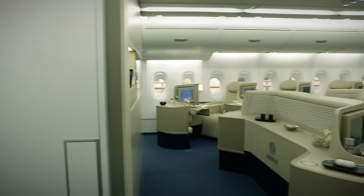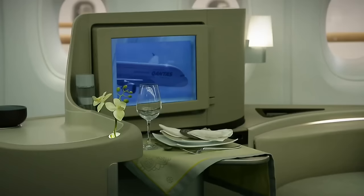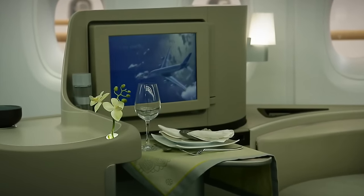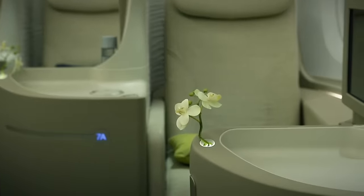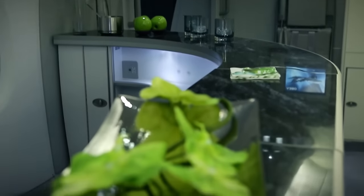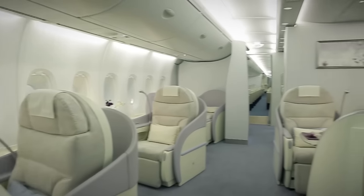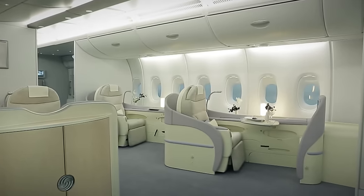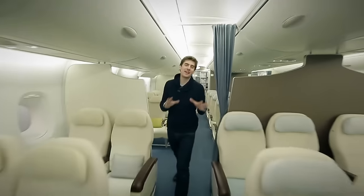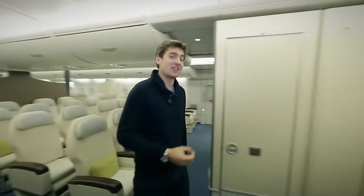Comfort is perhaps the main trump card of the A380 developers. Airbus is especially proud that this monster has the quietest cabin in the history of world aviation. Standing at the top deck bar and listening to music, it's easy to forget that you're even on an airplane. In-flight comfort is created not only for the passengers but also for the crew. Another of the numerous features on the A380 is that it's claimed to have the largest and most comfortable crew rest cabin.